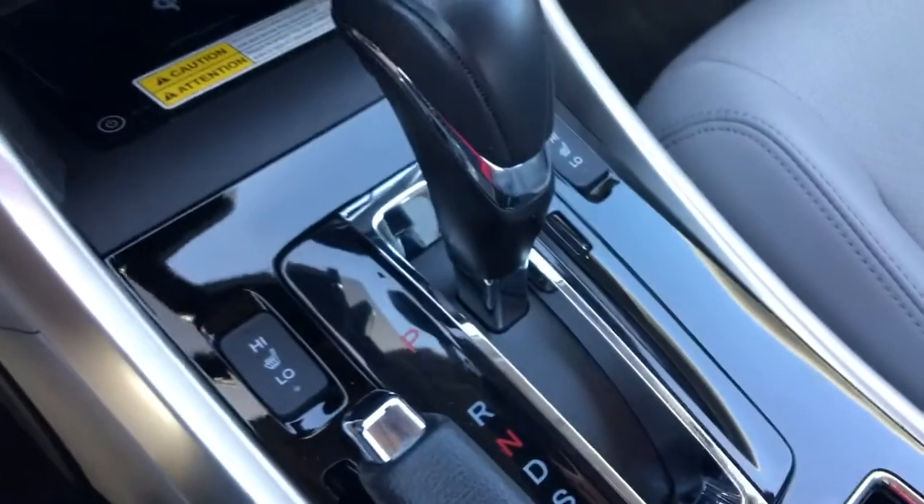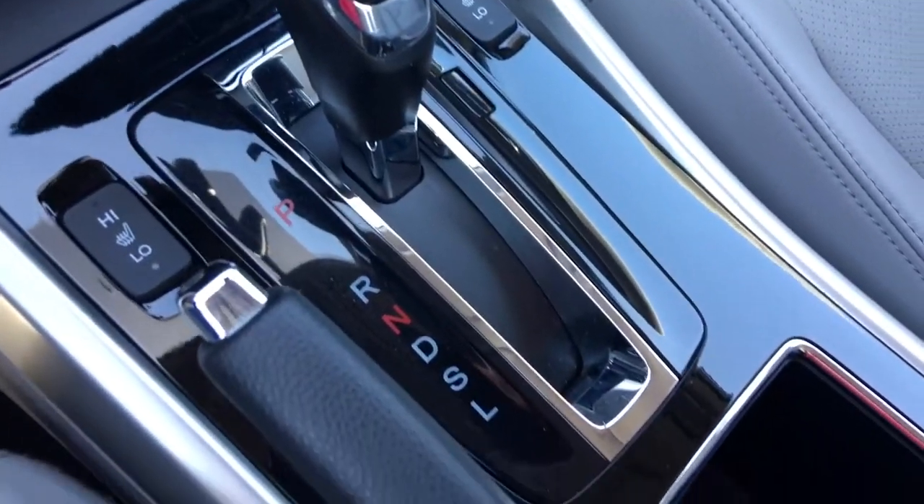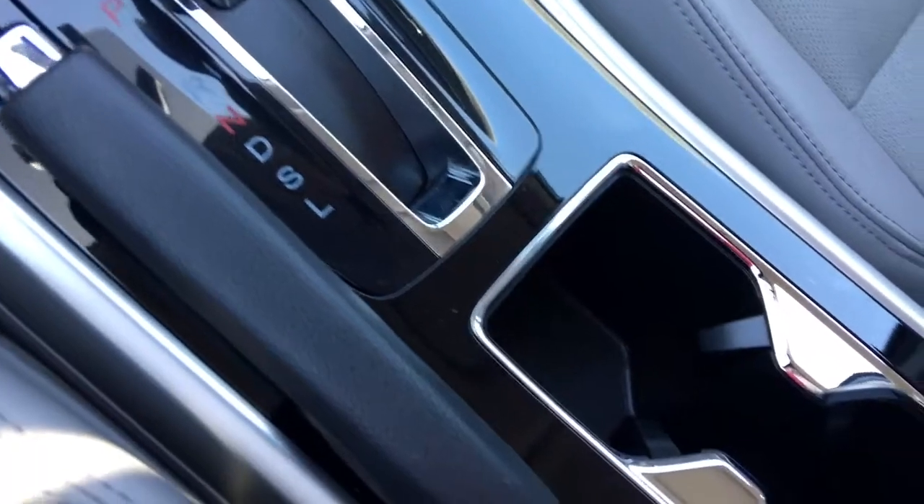Below that we've got some more storage with a 12-volt power outlet and a wireless charging zone — so high tech. And we've got our gear selector, on either side of which we've got heated seats. You'll appreciate that much more this winter. And there's the parking brake.